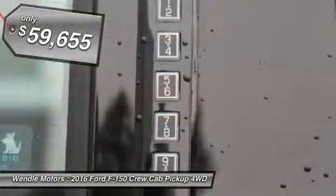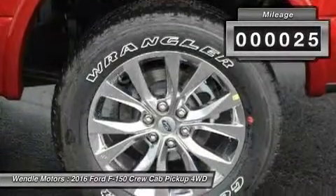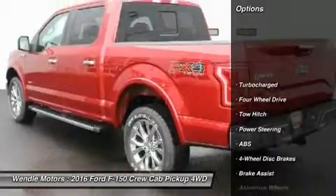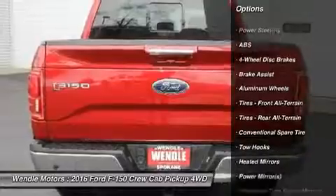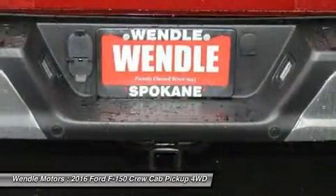All of our vehicles are researched and priced regularly using live market pricing technology to ensure that you always receive the best overall market value. Call dealer to confirm availability and schedule a hassle-free test drive. Wendell Board Sales prides itself in exceeding all customer expectations.